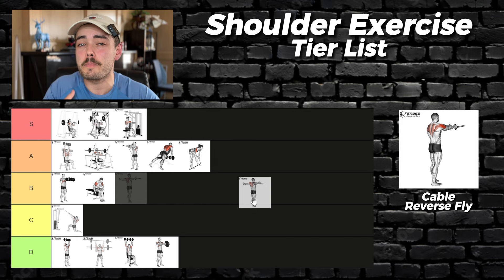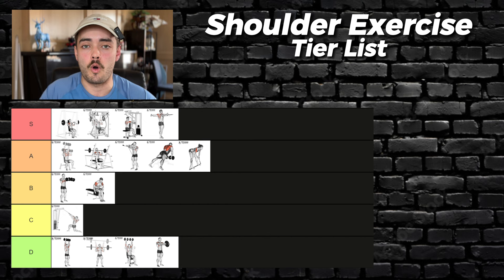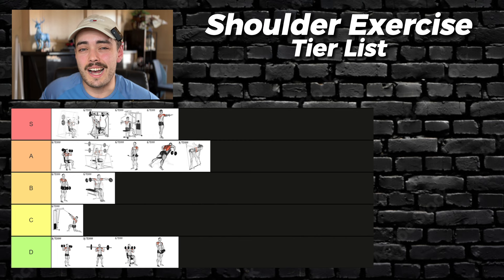That's the rear delt done. Now it's time for what you've been waiting for — the big boys. The one head that will bring you wide, thick shoulders: the side delt.